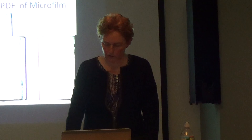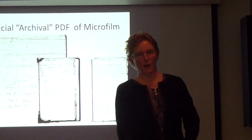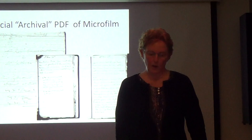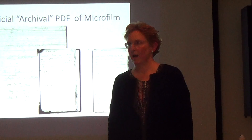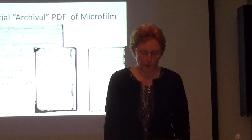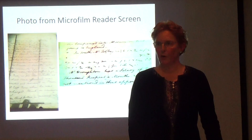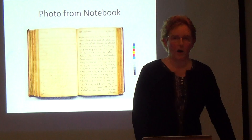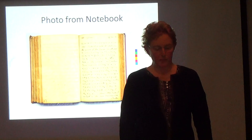Even though Andrew was in the building looking at the notebooks, they would only let him view a bad microfilm — he was actually sitting at a microfilm reader in the building where the notebooks were and wasn't allowed to look at the actual notebooks. He was also only allowed to get copies, maximum 10 per day. So he was sending me official PDF copies from the archives, and eventually he started taking photographs of the microfilm reader screen.